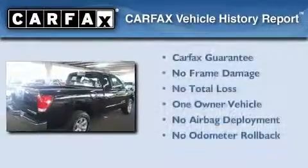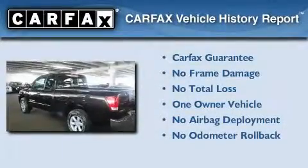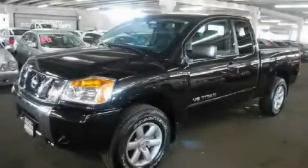This Nissan has had only one owner, and it qualifies for the Carfax Buy Back Guarantee. We invite you to contact us today to learn more about this vehicle.